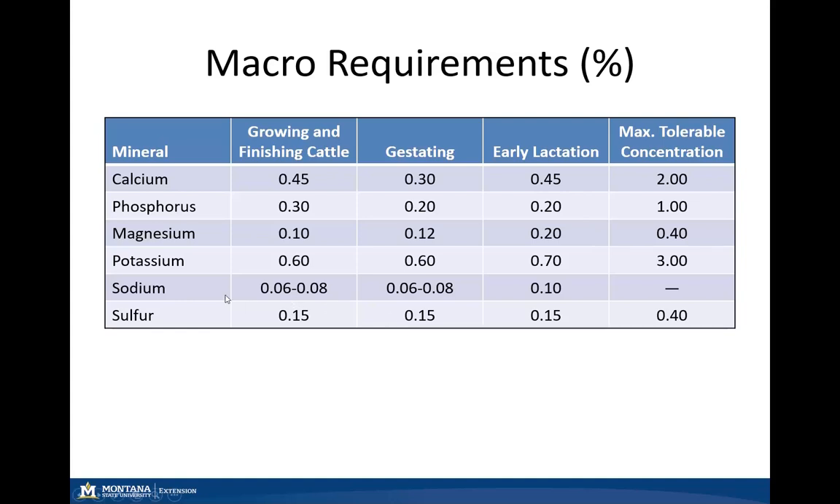Sodium we typically consider with our salts that are included in our diets or in our mineral supplements. We don't have a chloride requirement established here because mostly the salt is going to meet those requirements. We do have a requirement for sulfur at 0.15%, and this sulfur is used for insulin formation as well as amino acids for protein.